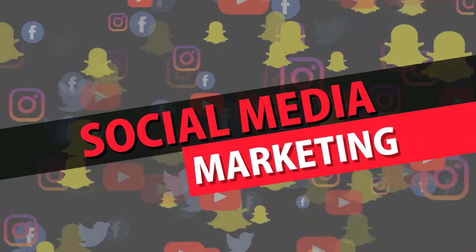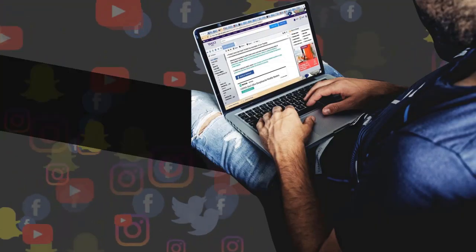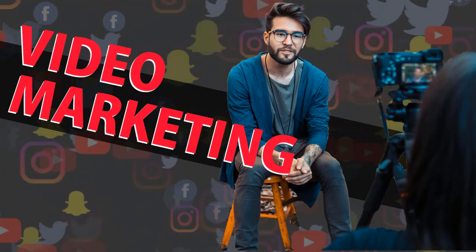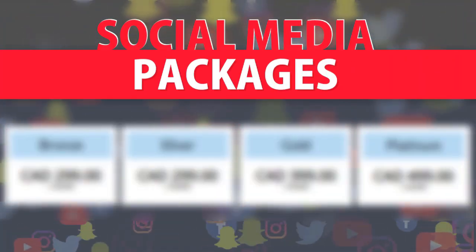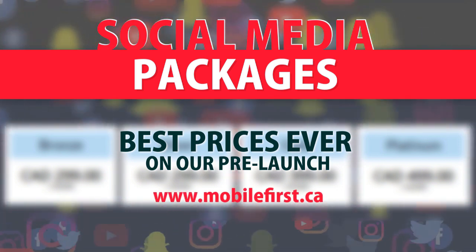mobilefirst.ca — social media marketing, social media management, blog promotion, reputation management, video marketing, video SEO, social media packages. Best prices ever on our pre-launch — check it out at mobilefirst.ca.